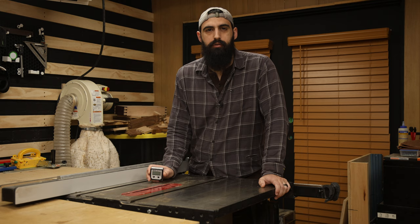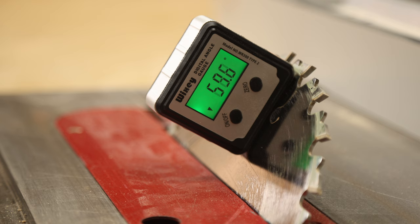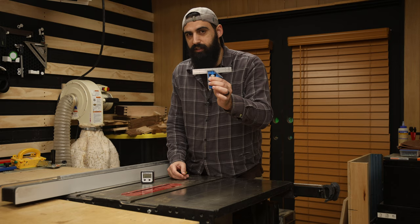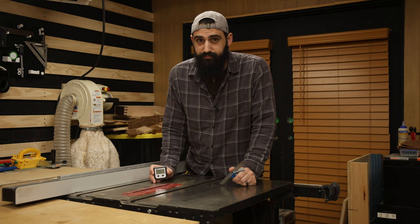Tool number three: the Wixi digital angle gauge. Unlike the Pika pencil, you will not use this on every project. But when you need to set a tool to a specific angle, it's almost a must. Most woodworking is done at two angles — 90 degrees and 45 degrees — and you can do both with one of these. Now you might ask, why do you need this if your combination square will do both those angles? And the truth is, you don't.